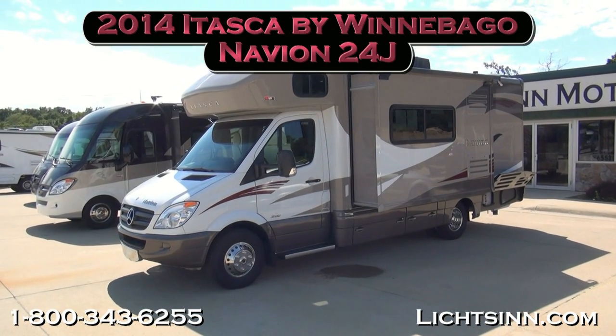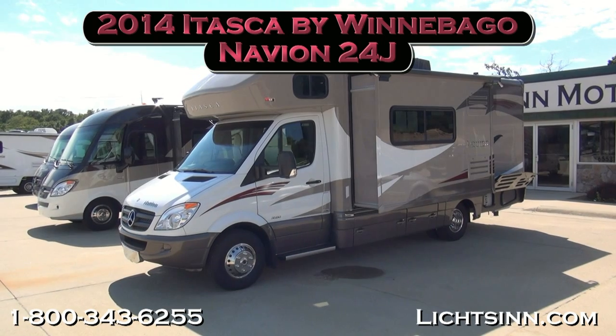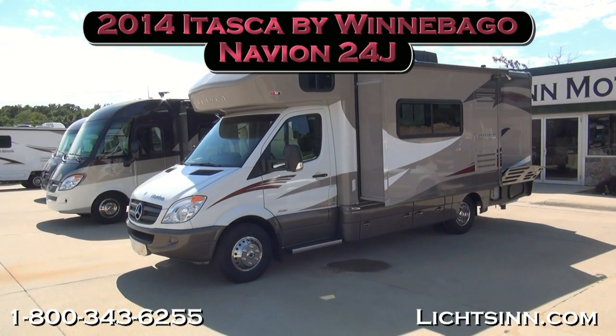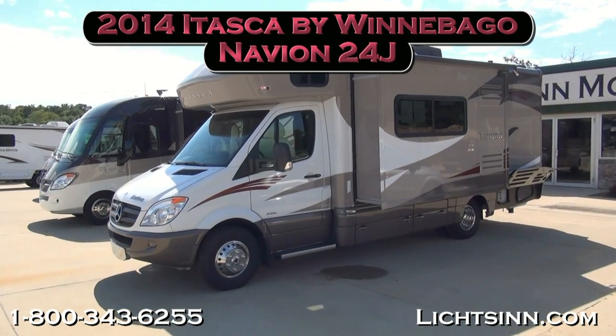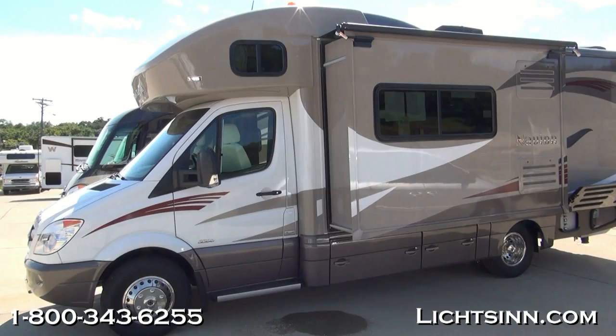Thank you for visiting Litson.com and for the opportunity to showcase the all-new 2014 Itasca by Winnebago Navion 24J here at Litson Motors, America's closest dealer to Winnebago Industries, only one mile from the Winnebago, Itasca, and Touring Coach Division of Winnebago Industries here in Forest City, Iowa.